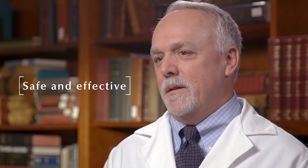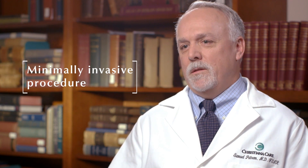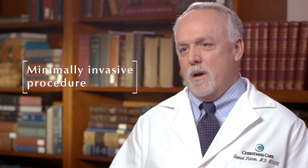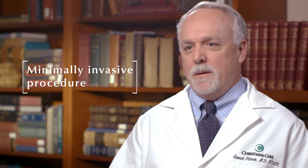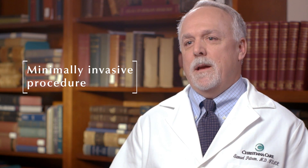Prostate artery embolization is a newer procedure. It's been happening for the last seven to nine years in the study setting, and it's now coming out as a proven procedure as far as being safe and effective. It's a minimally invasive procedure, and we know that it does shrink the prostate effectively, associated with minimal side effects. Patients can pretty much go home and resume their lives normally within a day or two after the procedure, and they'll see results very quickly.